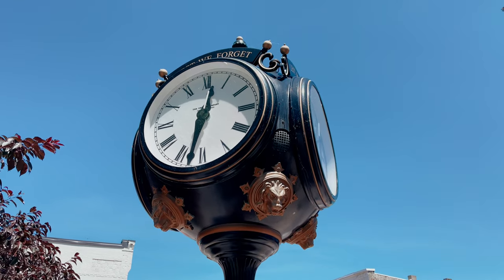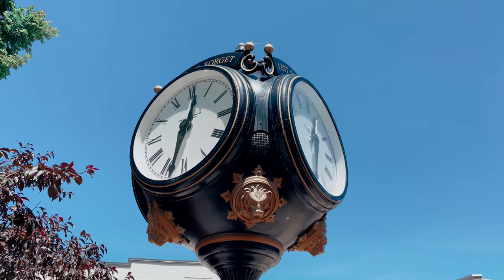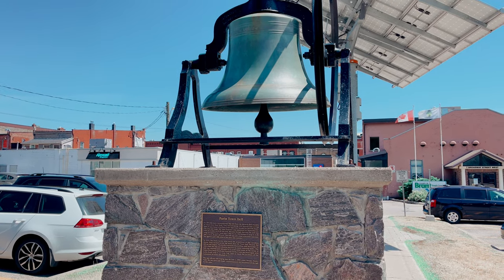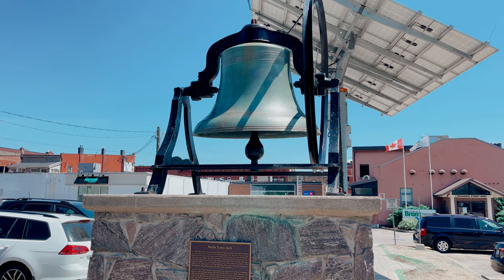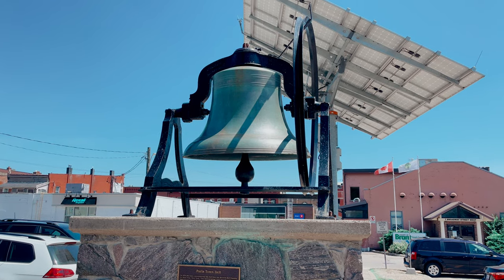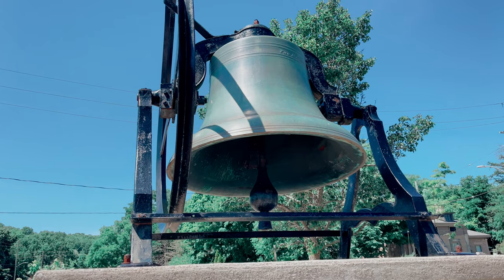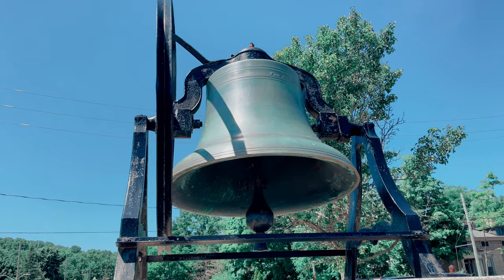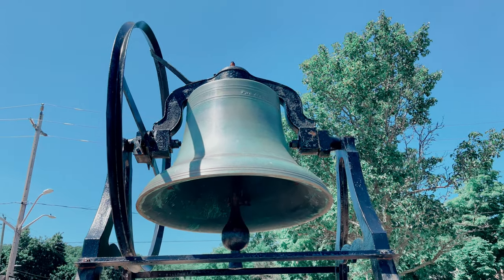The city does a great job of preserving and exhibiting its history. Here, for example, you can find a bell from the year 1874, which used to ring in the city to mark important times of the day or historical facts. One of the last times it played was to celebrate the coronation of Queen Elizabeth II.